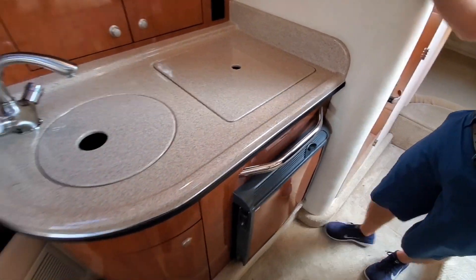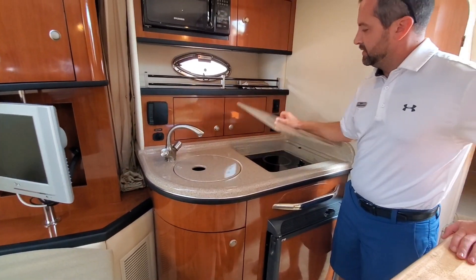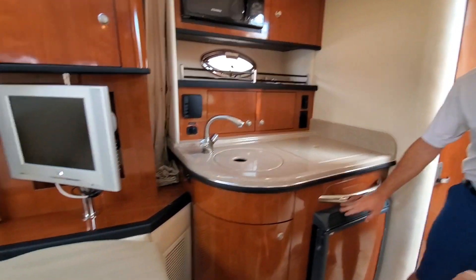On the starboard side, you also have the galley — microwave, sink, electric cooktop, and another refrigerator in the cabin.